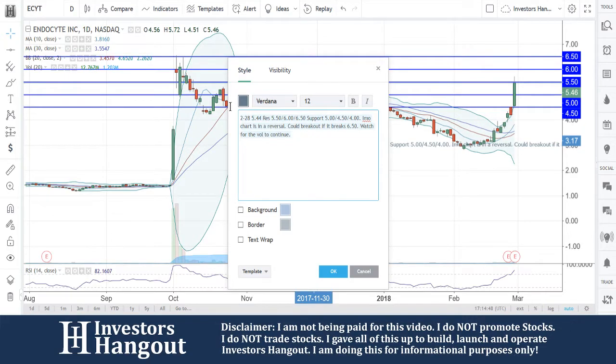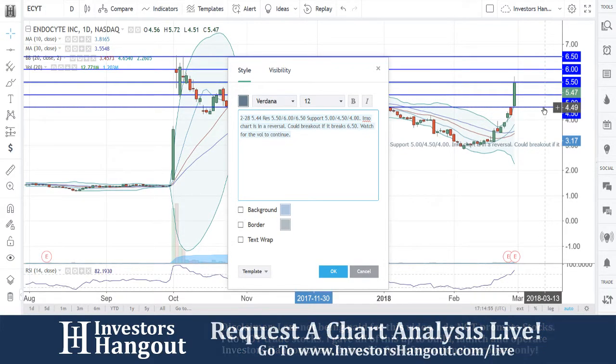We're going to watch that volume to continue for sure. Basically, if that volume starts slowing down and you guys can't get above that $5.50, it could end up pulling back down to around the $4.00 to $4.50 range. We're going to continue to watch this one.